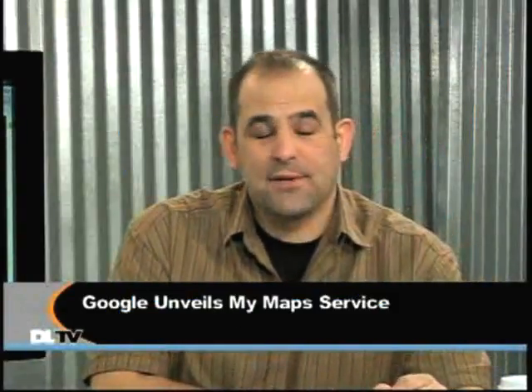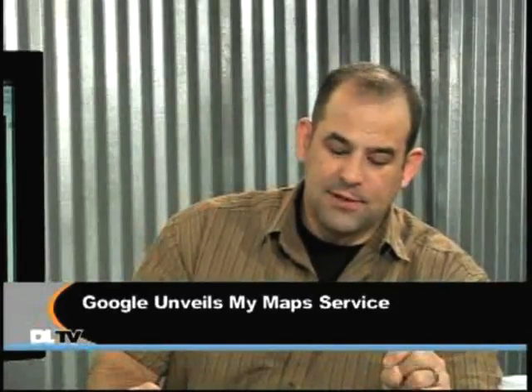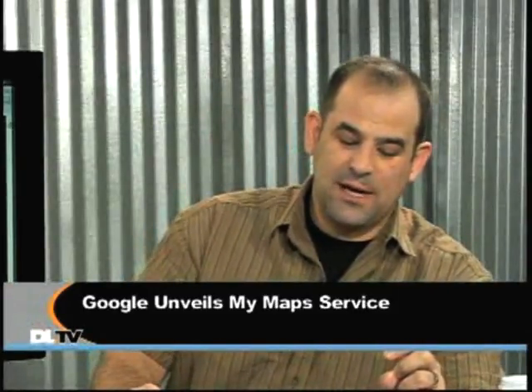Google has formally launched its My Maps service in Google Maps. It lets users create personalized Google Maps using text, videos, photos, route highlights, and markers, and then share them online.